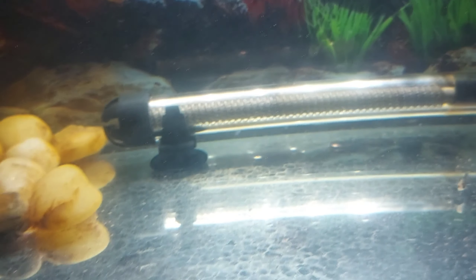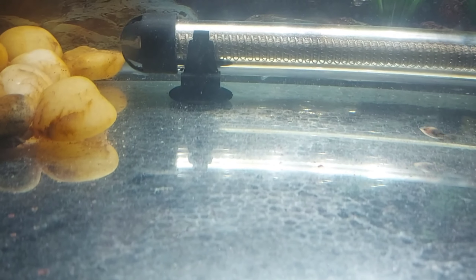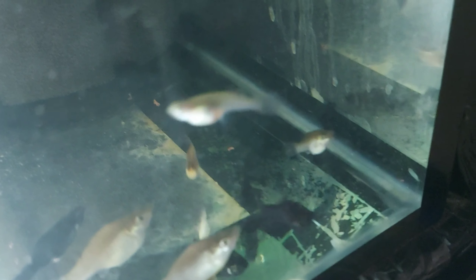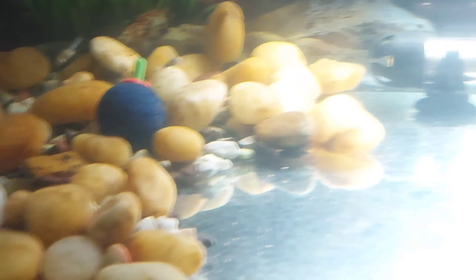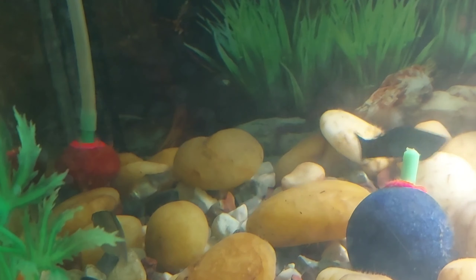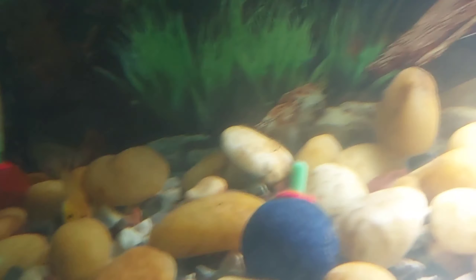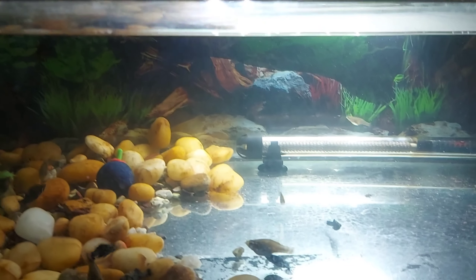These are all my molly fry. One of them is my favorite — I'm having trouble finding it right now, but there it is. As you can see, it has stripes like a tiger, and on both sides it has different eyes — one side is jet black and the other is different. This is one of my favorite mollies. There's also a tiny one over there, and this one has different eyes on both sides as well.